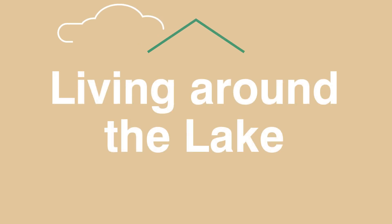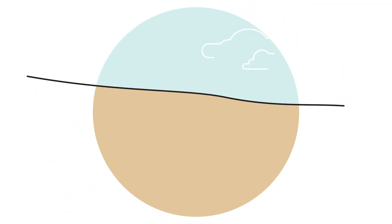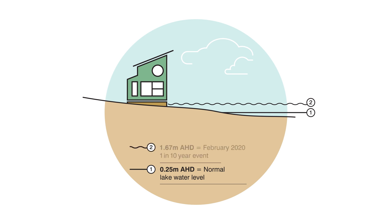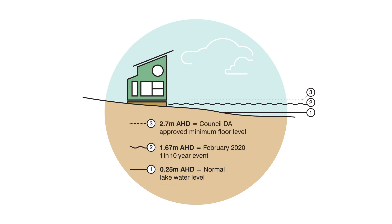In flood-prone areas around Tungra Lake, Council has, for decades, been ensuring the minimum habitable floor levels for all new development are at 2.7 metres above sea level. This is set 0.5 metres above the 1-in-100-year flood level, which is over 1 metre higher than the February 2020 peak flood level. Council strategies to manage flood risk in Tungra Lake are set out in the Tungra Lakes Floodplain Risk Management Plan, which is available on Council's website.